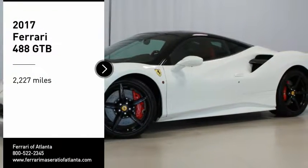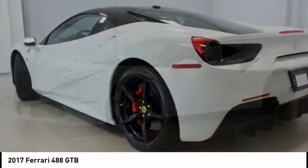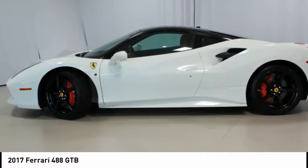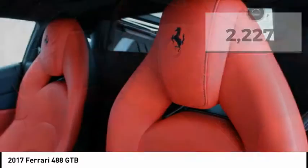2017 Ferrari 488 GTB in Bianco with a Rosso Ferrari interior. Special options include two-tone body paint, Rosso Scuderia brick calipers, carbon fiber rear air ducts, and carbon fiber side air splitter.